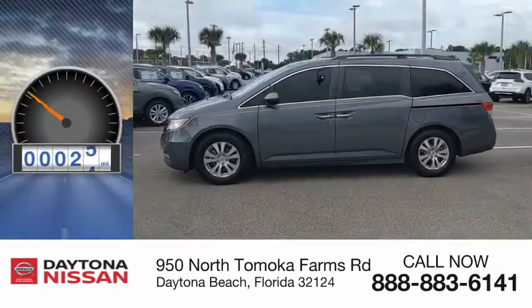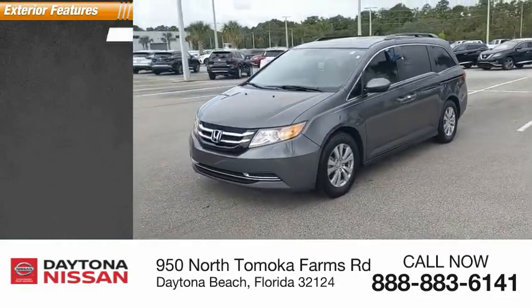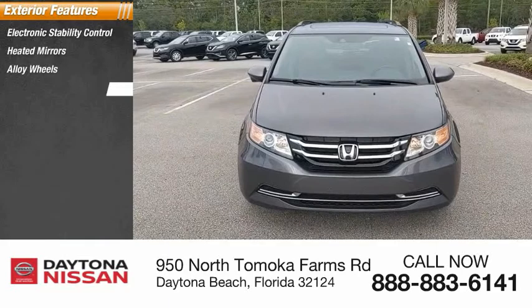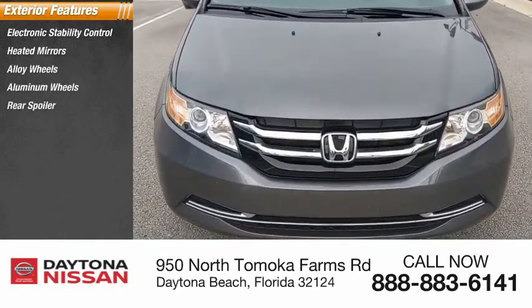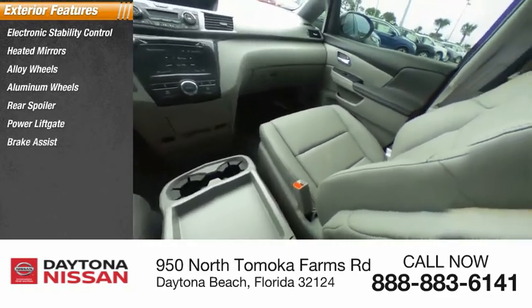This vehicle has less than 15,000 miles. Here are some of this vehicle's great options: electronic stability control, heated mirrors, alloy wheels, aluminum wheels, rear spoiler, power liftgate, brake assist, traction control, stability control, and intermittent wipers.